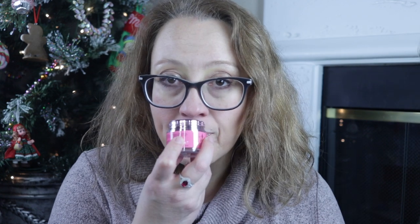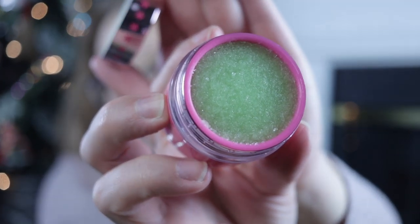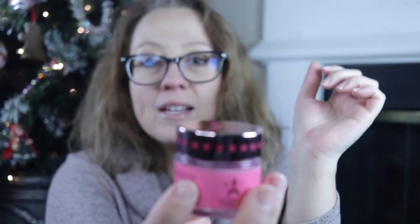I finally got some Jeffree Star lip scrub. I was trying to get the raspberry one and then there was a watermelon one — sold out, sold out, sold out. So I ended up with the spearmint one. I have not tried this yet, but oh my gosh, it really does smell amazing. It's just gorgeous and the packaging is really cool too. The only thing is this lid — I had a hard time getting it back off. But it's a pretty heavy jar; it's one ounce.